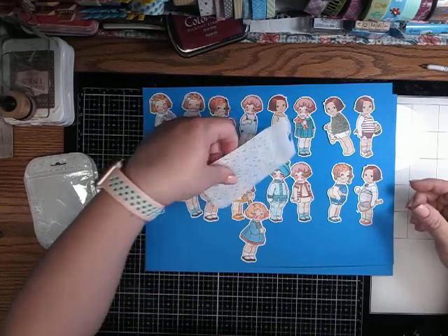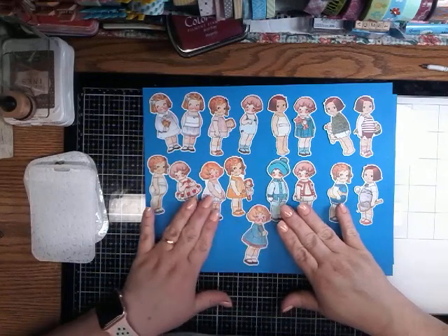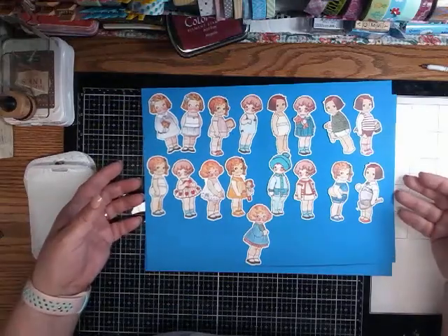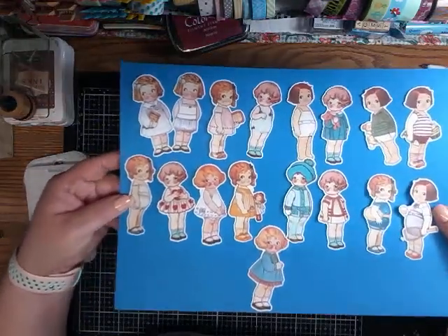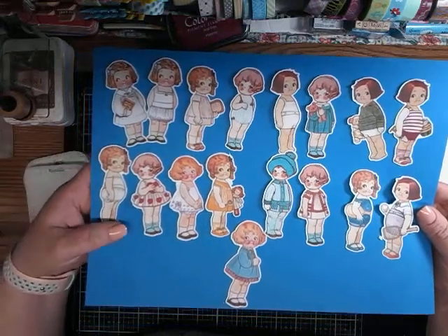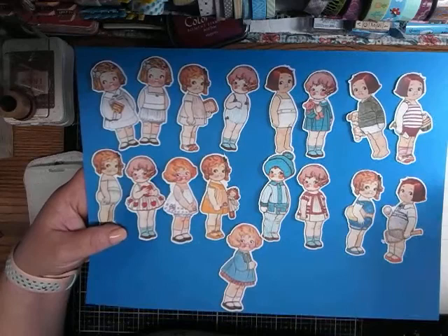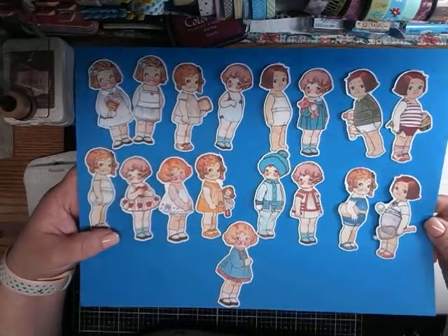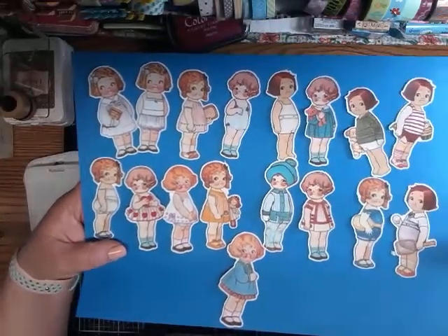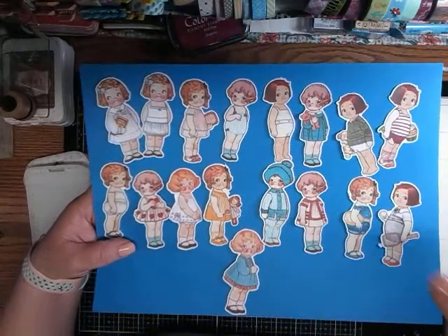Then I got these little girls. I think they are all girls. They remind me of the little paper dolls I used to play with — I could dress them, and I always had so much fun with them. They have the rosy cheeks. They are just so cute. So if you want to find them, just type in 'paper dolls' and these will come up.